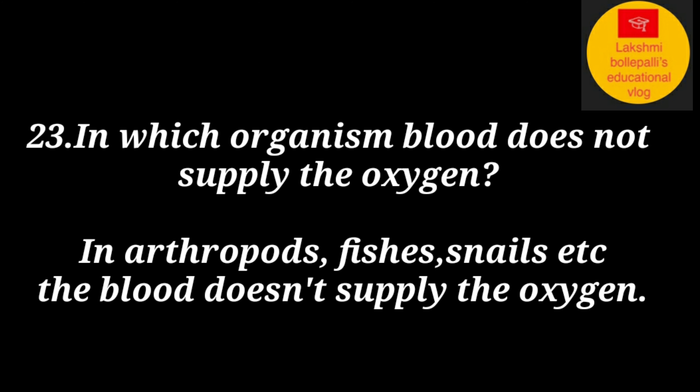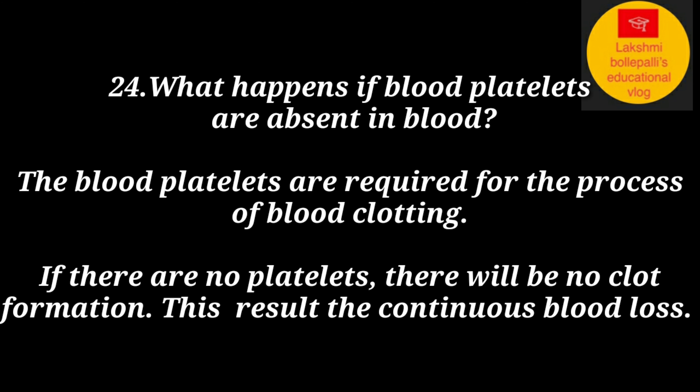In which organism does blood not supply oxygen? In arthropods, fishes, snails, etc., the blood does not supply oxygen. What happens if blood platelets are absent? Blood platelets are required for blood clotting. If there are no platelets, there will be no clot formation, resulting in continuous blood loss.